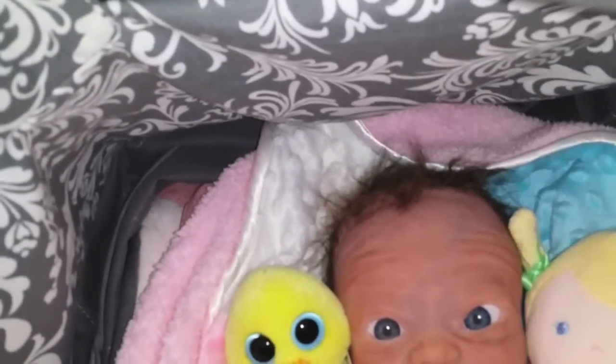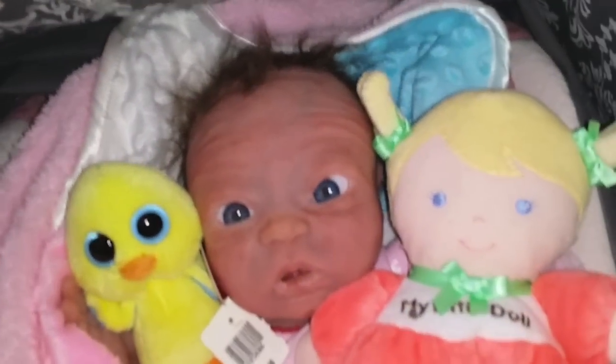Dolly has blue eyes too, but they're not big. She looks super cute though.